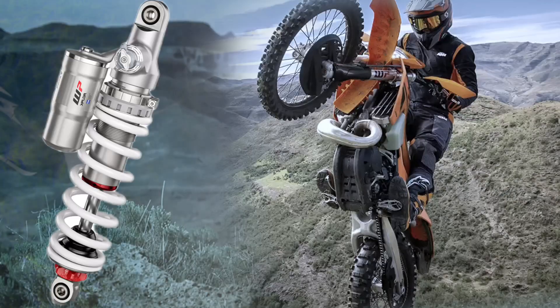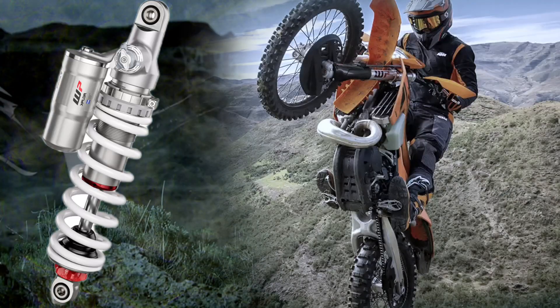WP XPLOR PDS Rear Shock: For 2025, the rear shock received updated settings, resulting in improved pressure balance within the shock.